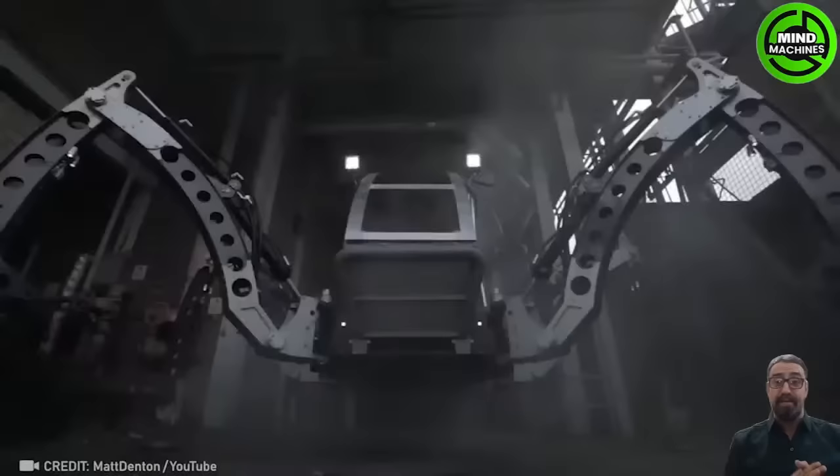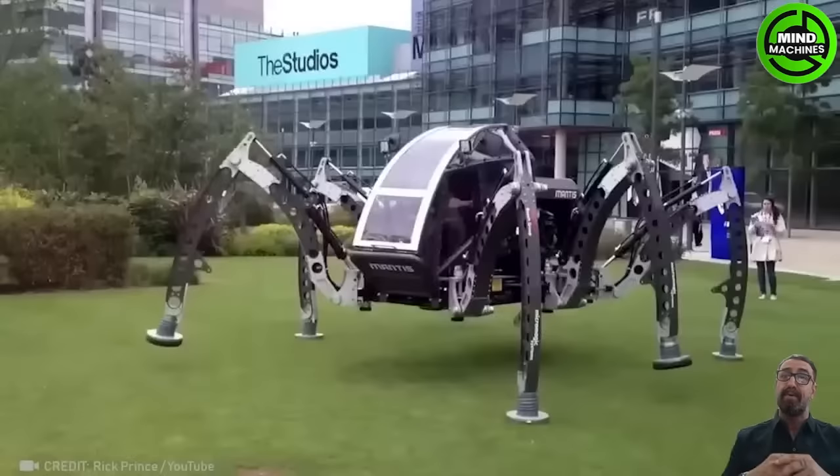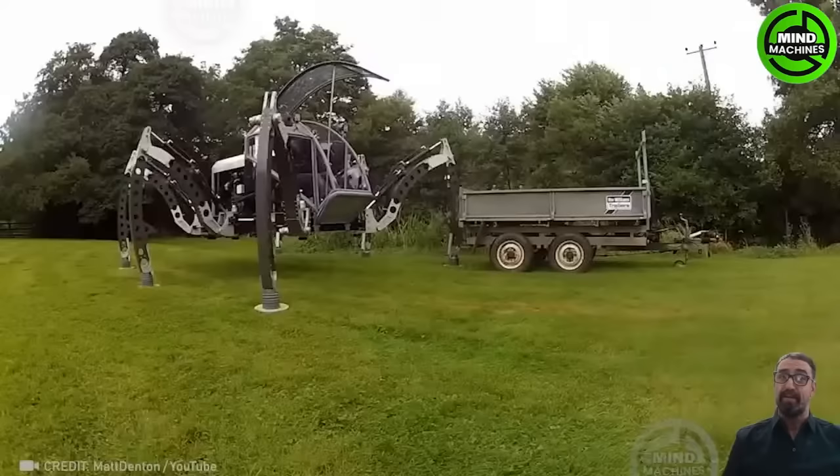The Mantis Walking Machine mimics the praying mantis' movement with its multi-legged design for agile and adaptable mobility. It's an example of bio-inspired engineering and robotics.